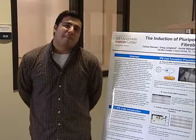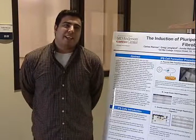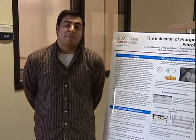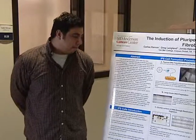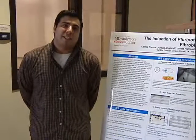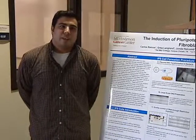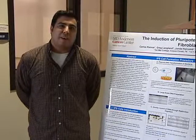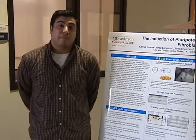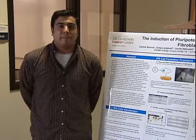My project is on induced pluripotent stem cells. It's pretty much taking differentiated skin cells and turning them back into a stem cell-like state. This is a good tool for disease models to look at genes in a pluripotent state, like stem cells, without actually getting stem cells from the patient itself.